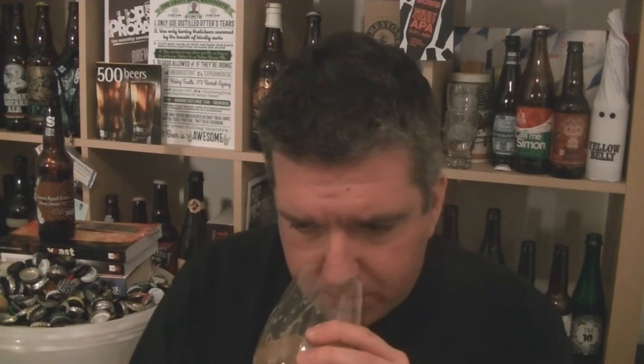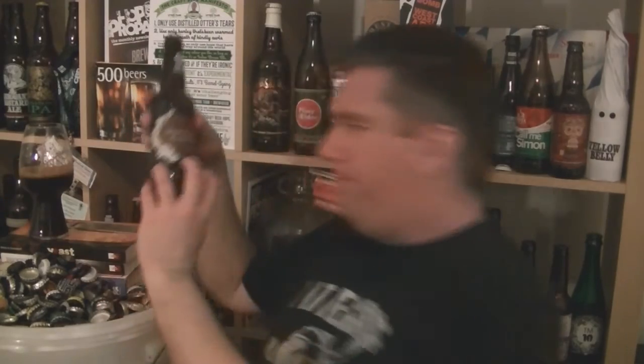The nose is kind of dropping down a bit more now — I'm getting a bit more coconut. That alcohol is dropping out. I reckon in a couple of years, that's going to be absolutely flawless. Lovely stuff. Well carbonated as well.